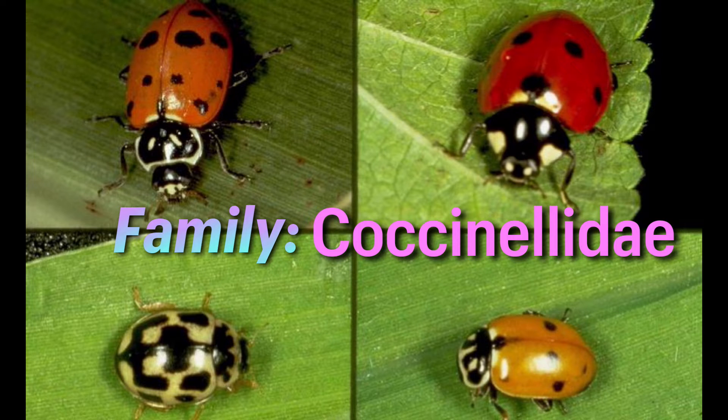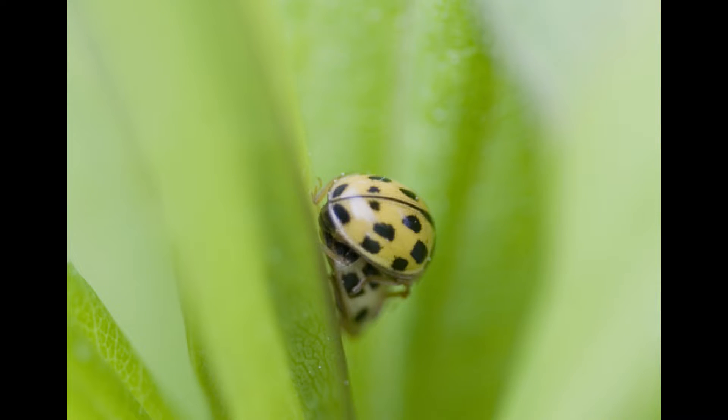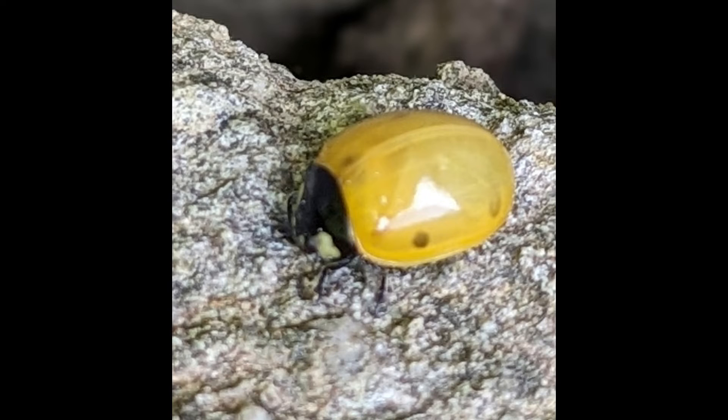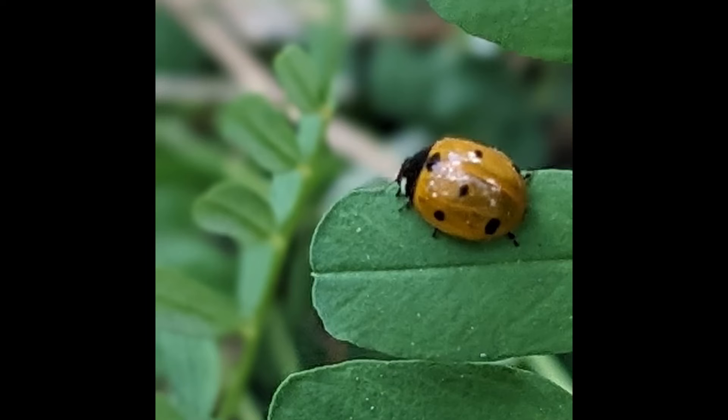Ladybugs are oval shaped and can be yellow, orange, or red — like what you have found, Nira — or they can also be gray, black, brown, or even pink. And believe it or not, sometimes they have spots, but not always.